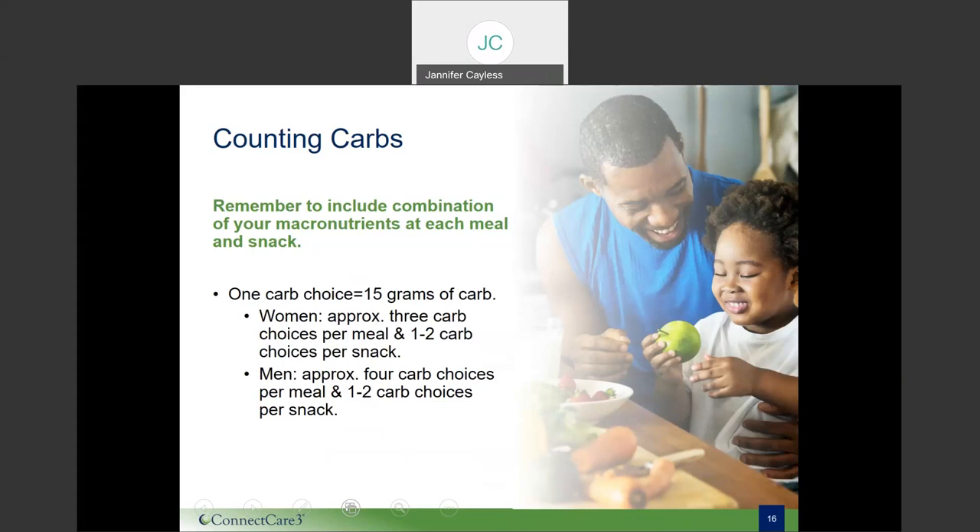For example, if you're eating crackers and one serving size is listed to contain 15 grams of carbohydrates, that one serving equates to one carbohydrate choice. If instead the label states that your one serving contains 30 grams of carbohydrates, your crackers count as two carbohydrate choices. A general recommendation is for women to include about three carb choices per meal and one to two per snack, and for men to include about four carb choices per meal and one to two per snack. Of course, this may vary person to person, but it may be a good place to start.